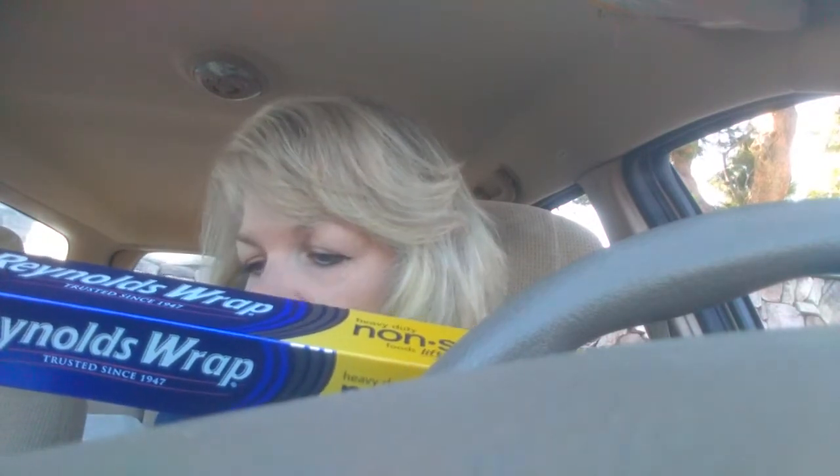I always need the non-stick foil so I got it because I had a 5% off Cartwheel on the Reynolds Wrap foil. The regular price was $4.49, so minus my 5% it was $4.27. When I'm paying with Target money, it's all good.